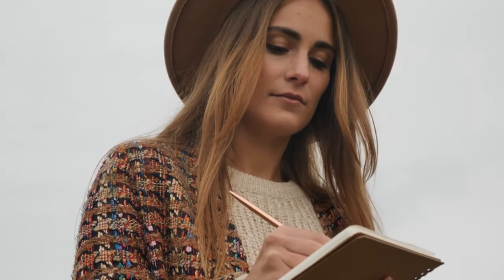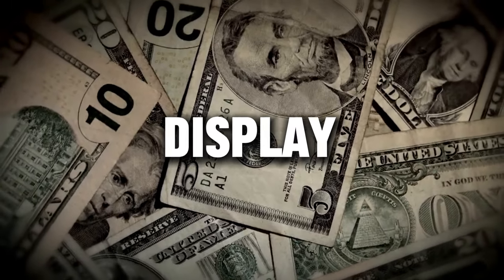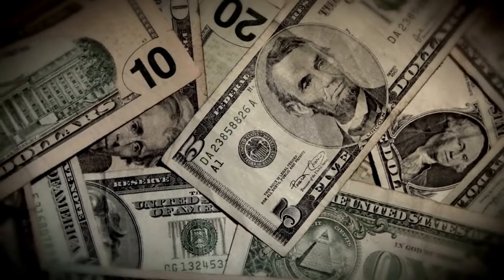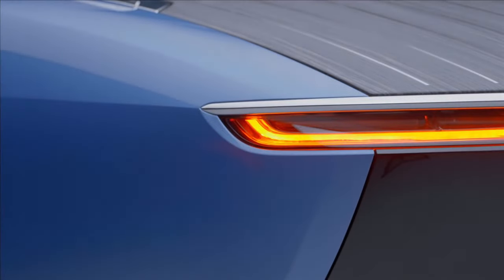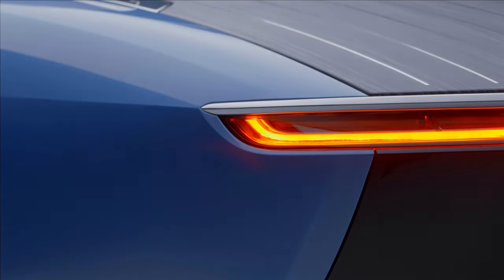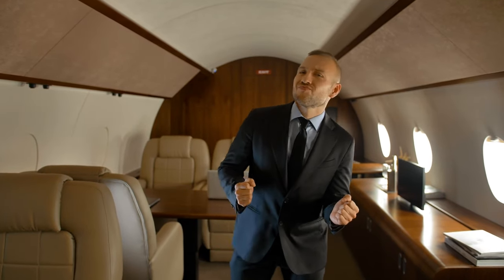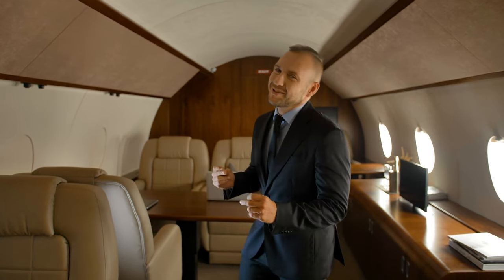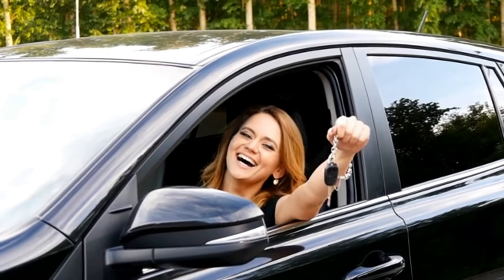Now to the question on everyone's mind: who exactly commissioned this outrageous $28 million display of wealth on wheels? The buyer remains a closely guarded secret. But one thing is certain — owning one of the most expensive and exclusive vehicles ever built, brimming with luxury amenities no other car can match, immediately certifies your elite billionaire status, making the owner one of the world's most envied petrolheads.